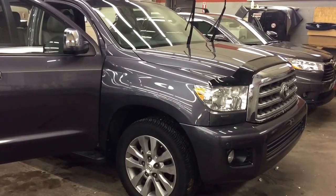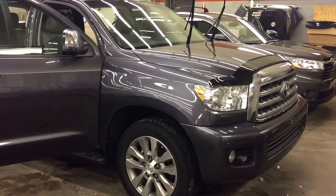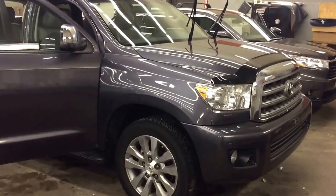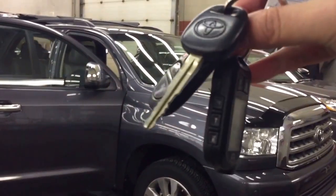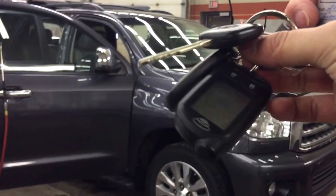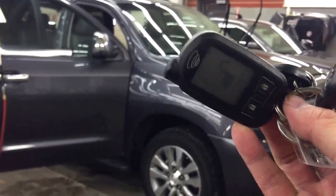Good morning, this is Andy Lam from Mayfield Toyota Priyong Supercenter. Today I would like to present you a 2013 Toyota Sequoia, gray in color, limited version. This unit comes with one set of keys for the keyless entry and with the remote starter as well. The remote starter is under AstroStore, two-way remote starter.